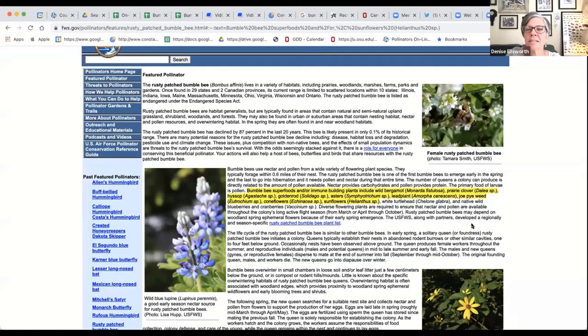I did find this forest service reference here. It says 'bumblebee superfoods and/or immune-building plants.' So do we actually have bee immune-building plants, or is this bee snake oil?